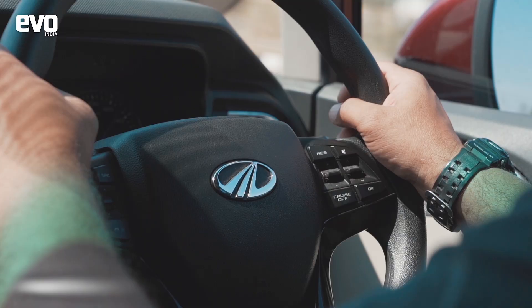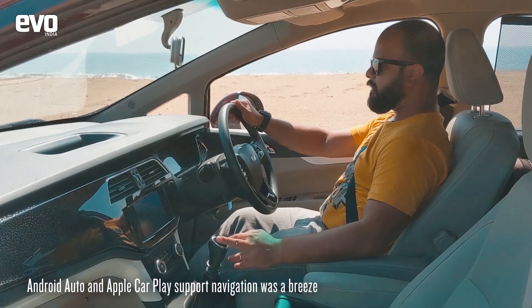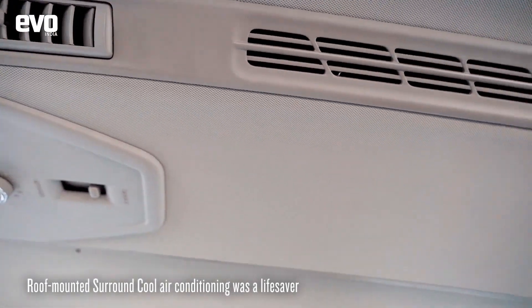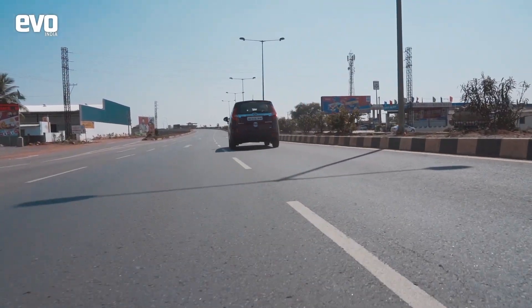With Android Auto and Apple CarPlay and the big bright central infotainment screen, navigation was a breeze. The roof-mounted air conditioning for the rear passengers proved to be a boon, and the option to diffuse the air flow was a life saver when you wanted to get some sleep in the back.